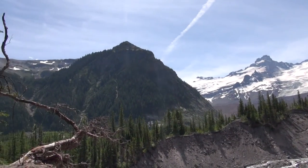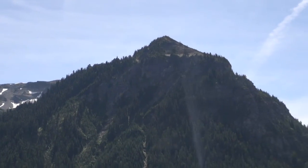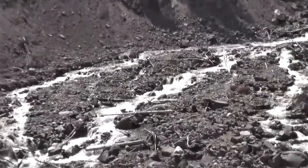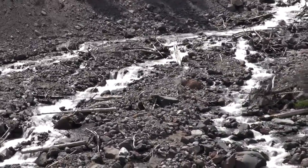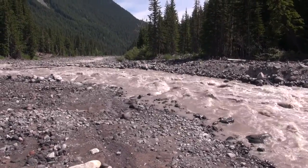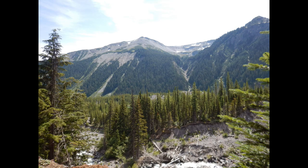A handful of glaciers in the Northern Cascades have already disappeared completely, some replaced by glacial lakes which occupy the area where they once stood. There are others which are receding so quickly that they are in danger of being lost. Thus, the overall trend is clear: in the largest glacier system in the contiguous United States, glaciers are receding.